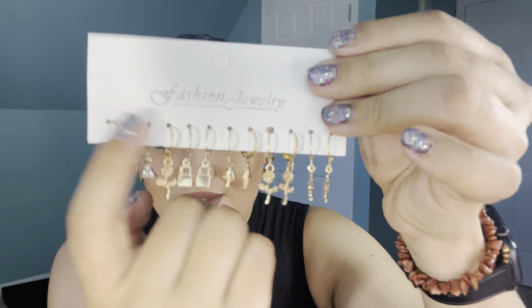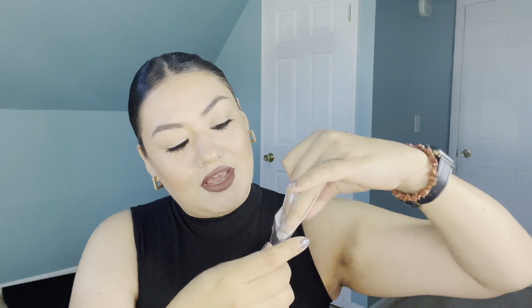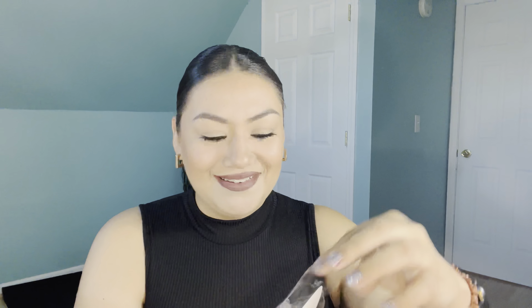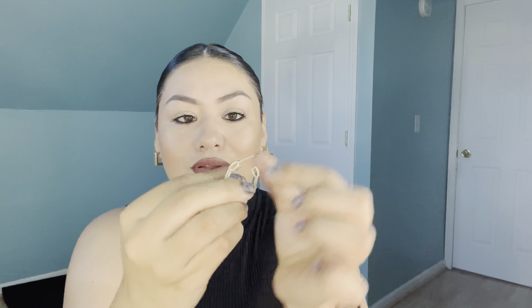We have some small chunky hoops, some intertwined pearl gold hoops which I think is really unique, a nice little thin spiral hoop, a basic chunky hoop, and a bigger spiral hoop version. Even the biggest one is not that big, so I love this — this is all me.